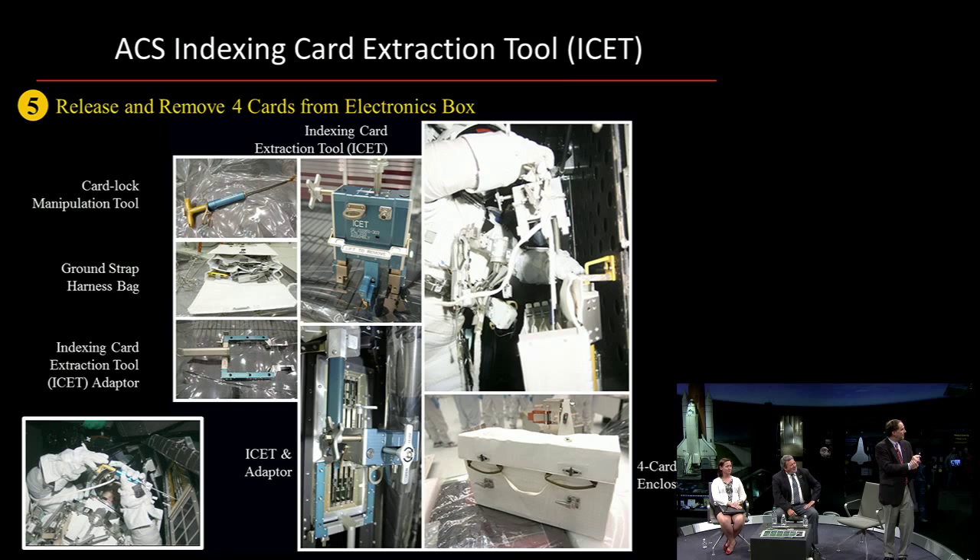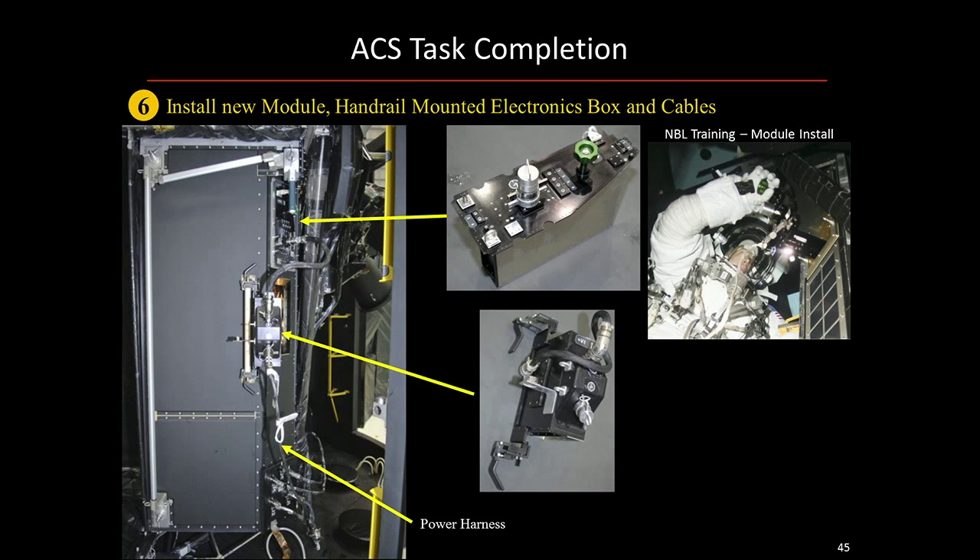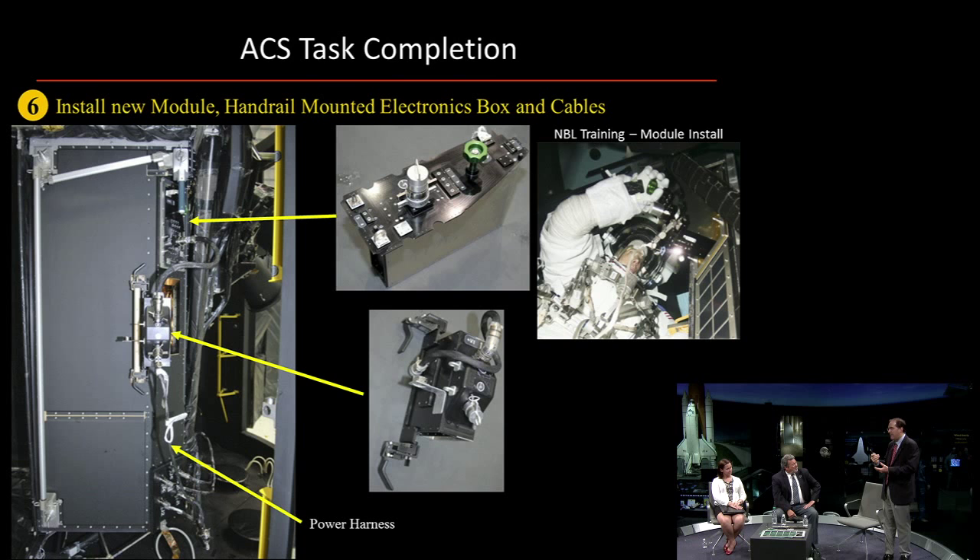When the ACS task was completed, it became easy to put things back together again. Since this cavity was the electron box cavity, we removed four boards and had to put something back in — we're trying to back power the instrument. So we put the module back in, and you see the crew member — that's John Grunsfeld in the pool — performing the same activity. We then put another electronic box on the handrail and ran the harness all the way down to connect into the power supply. By this, we were able to restore the instrument and power it back up.